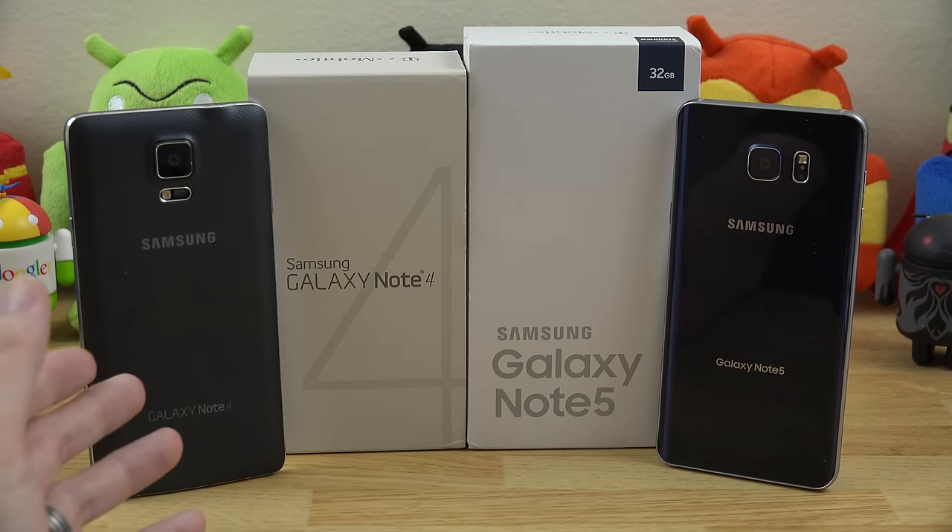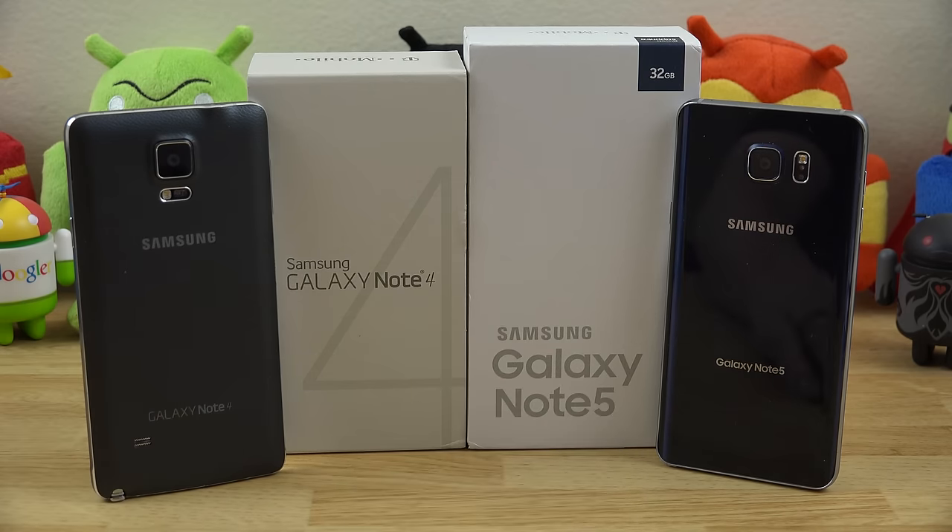So you're trying to decide between the Samsung Galaxy Note 4 or the Samsung Galaxy Note 5. Is it worth your money to pay the difference for the Galaxy Note 5, or should you save your money and get the Galaxy Note 4? Hopefully watching this video will help you determine whether it's justifiable to pay the extra money or not. Let's get started.